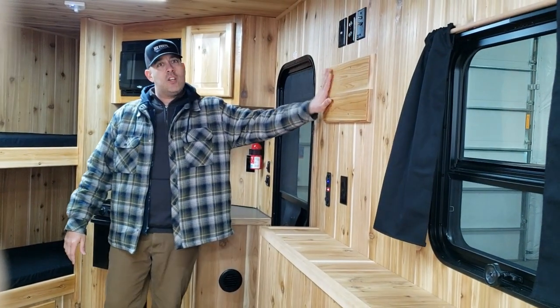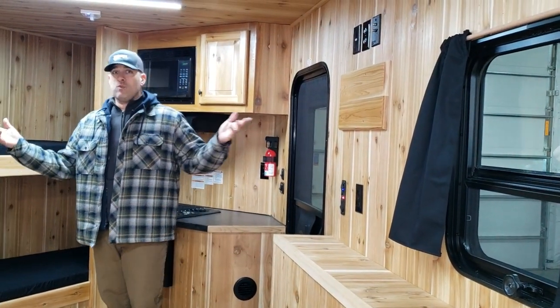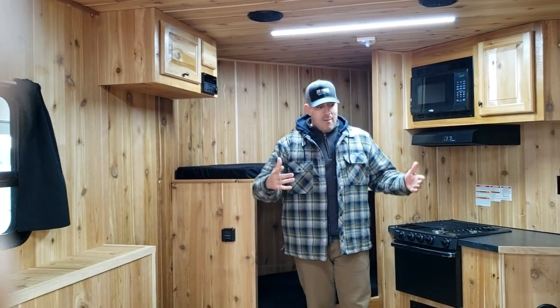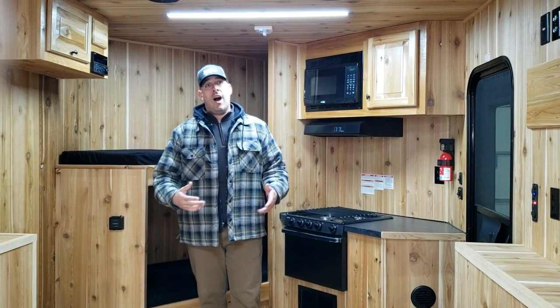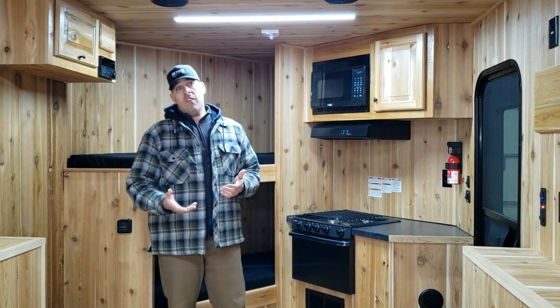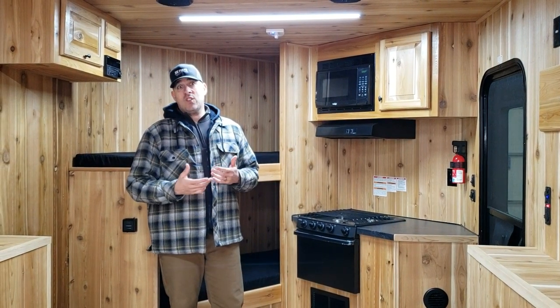You also have your entertainment center. You can have your TV so you can catch the Vikings or the Packers, whichever side of the bench you're on. There's also a DVD player. Really a very nice unit on the lot for sale right now here at iSports in Brainerd. You can see more photos of it on our website at IceSports.com.